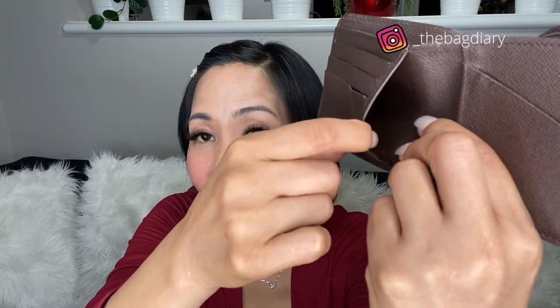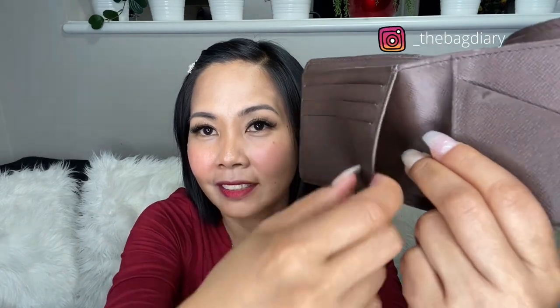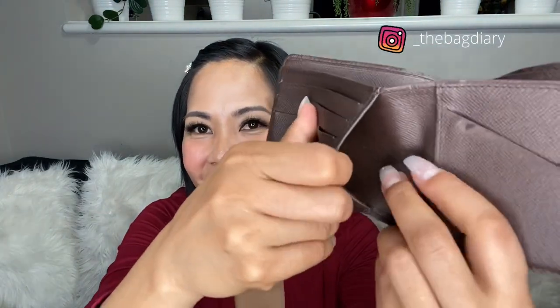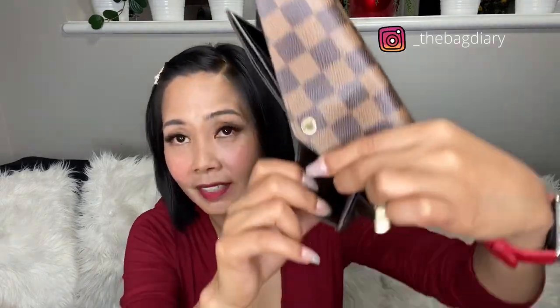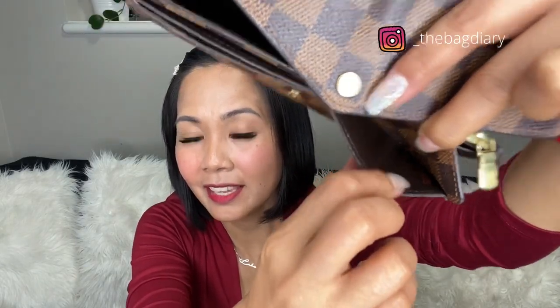You can see the date code right there. So for the Multiple wallet, the date code is found here, and for the Zara wallet it should be found here on the left top pocket.